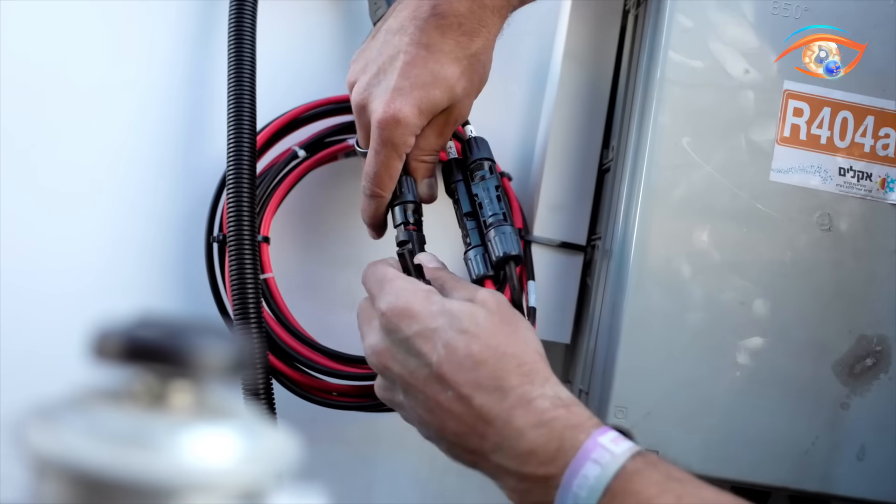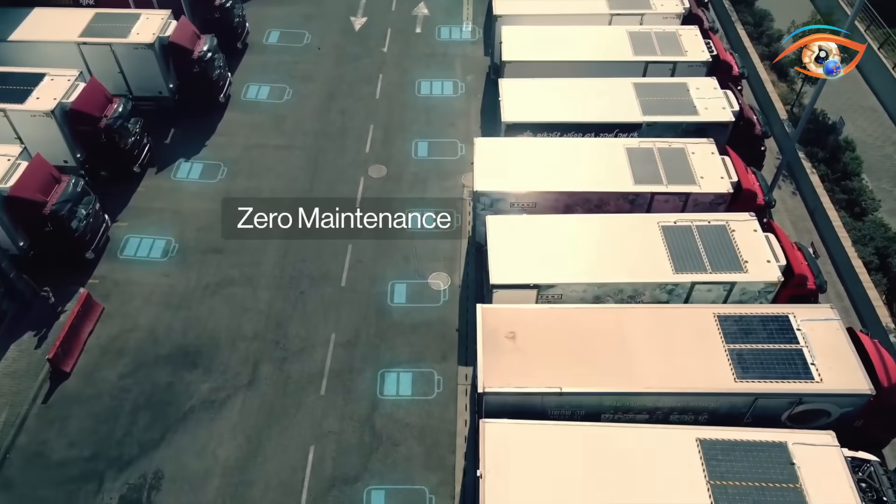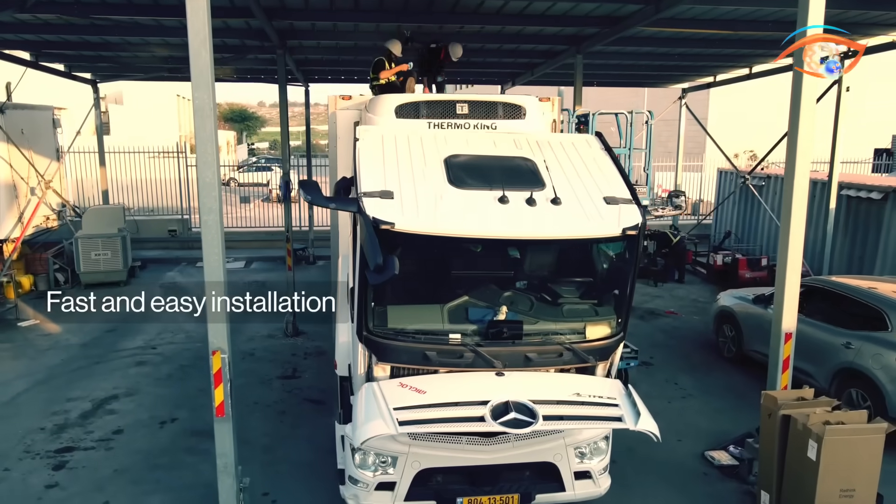On sunny days, hybrid or electric trucks can even gain an extra 6 to 9 miles of range. The Apollo Solar Kit not only saves fuel and reduces emissions, but also brings a clean, efficient energy boost to modern transport.